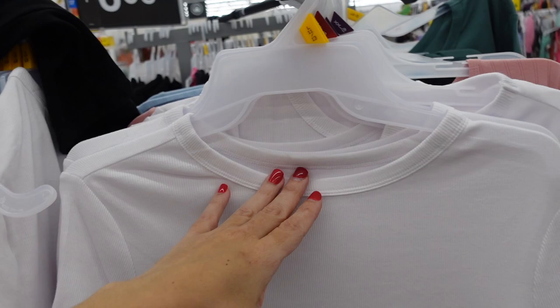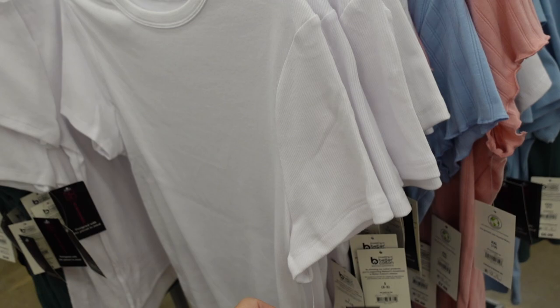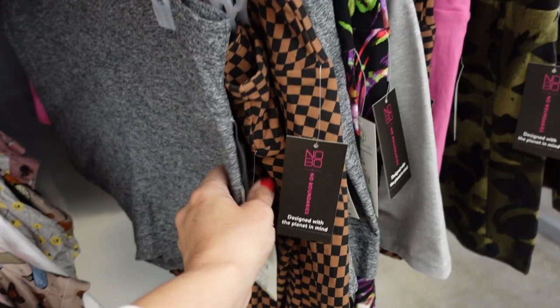Also really good are the No Boundaries ribbed tees. These have that crew neckline, fitted through the body, short sleeve. Comes in white, blue, pink, and black, and they're $6.98.